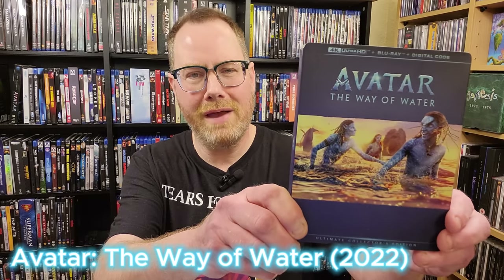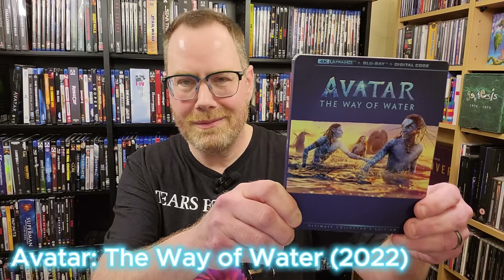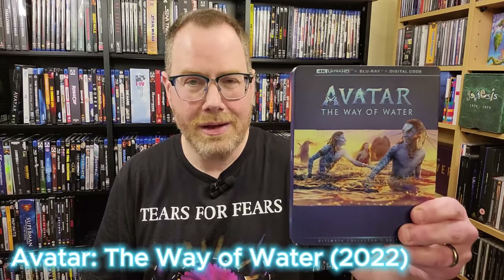And the last one I would suggest as a reference quality, demo-worthy disc is of course James Cameron's Avatar: The Way of Water. All shot in 4K, so this is the real deal. An absolutely stunning film — they definitely improved upon the effects of the first film. I didn't know it could get any better than that, and he managed to pull it off. A fantastic looking film on 4K, so definitely pick it up if you're interested in having those kind of titles in your collection.